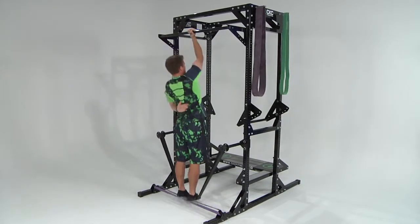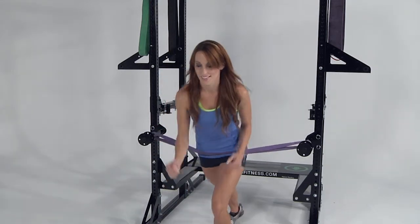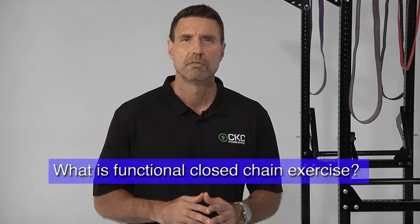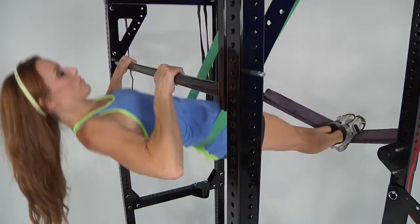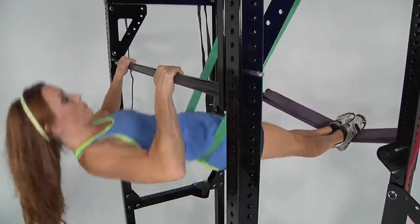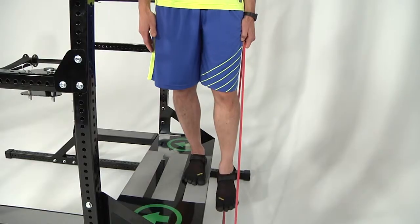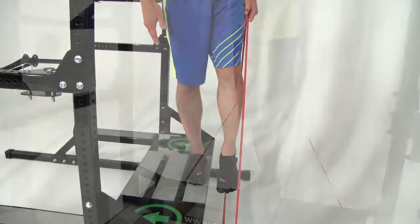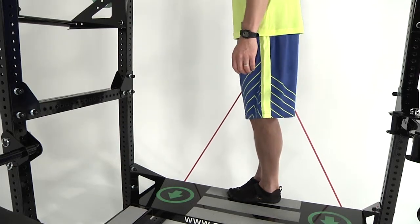Most functional exercise takes place in what is called a closed chain. Closed chain forces are what our bodies were designed to overcome. So what is functional closed chain exercise? Closed kinetic chain exercise takes place with either the hands or feet fixed on an immovable object. The associated muscles contract in an attempt to move this object. Unable to move the object, the muscle contraction causes motion in the opposite direction, moving the body's center of mass instead.